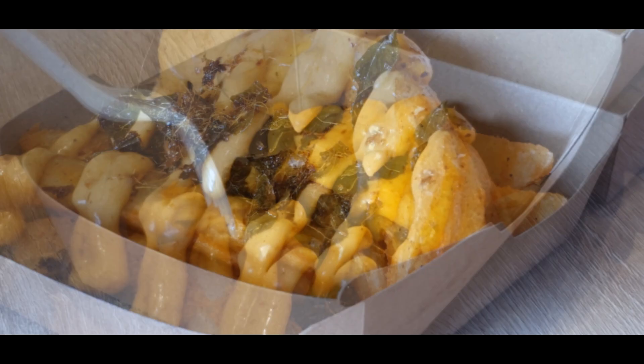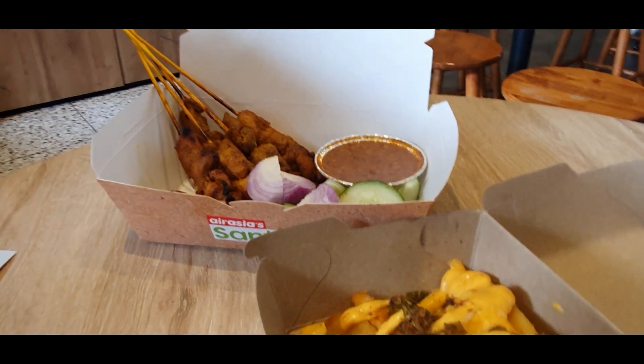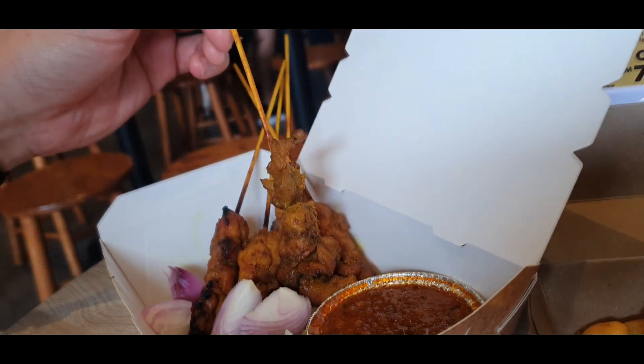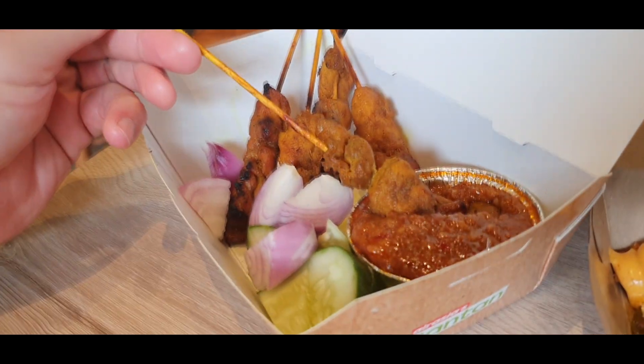First up, a serving of cheesy wedges with a Rimpa twist. The kids will love these. Pair them with a box of chicken satay — all meat with a yummy peanut sauce.